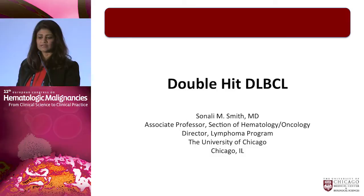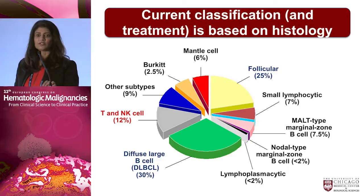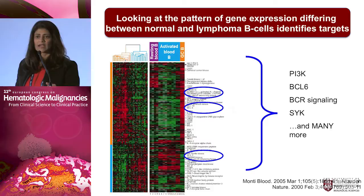For the next 25 minutes or so, I'll talk about this new entity called double hit lymphoma. The current classification and our treatment strategies are all based on our hematopathology colleagues telling us what they see underneath the microscope. With this, we have evolved into about a dozen broad categories and 60 unique clinical pathologic subtypes from which we decide what our treatment should be.